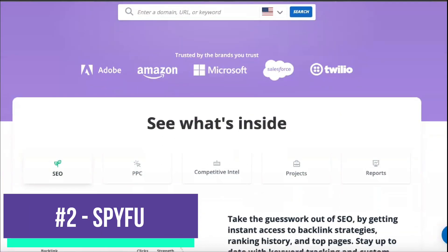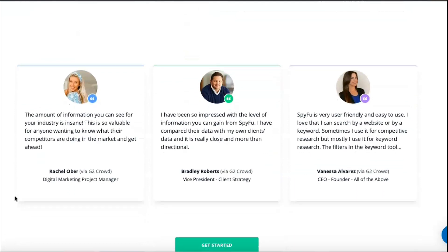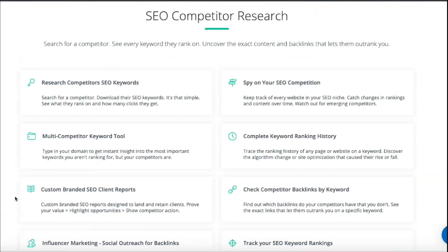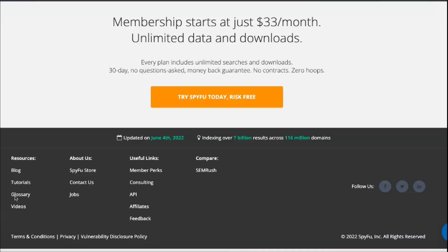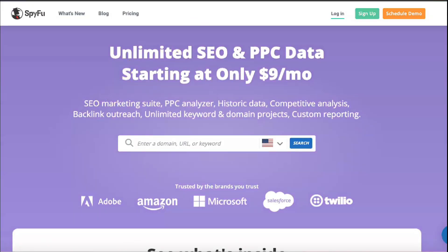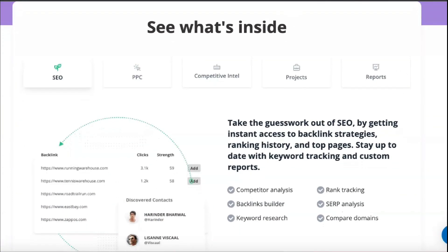SpyFu is a highly effective SEO and keyword research tool that is easy to use and can effectively boost your search rankings. Using web scraping technology, it collects online data used to determine the keywords that businesses and websites buy with Google AdWords. SpyFu also maps search results to search terms so that companies better understand the types of queries for which they appear on Google's search engine results page. SpyFu essentially allows you to spy on your competitors, helping you pinpoint the keywords they are buying for online advertising and highlighting the words and phrases that generate the most traffic.